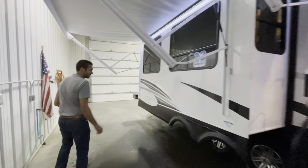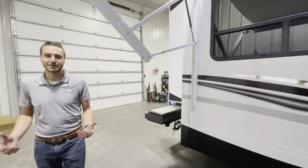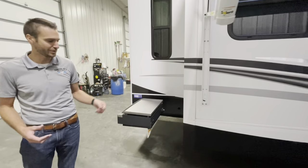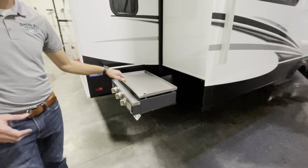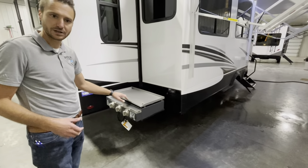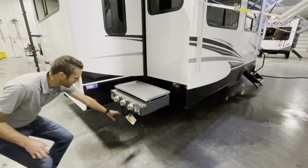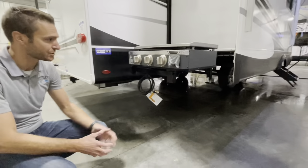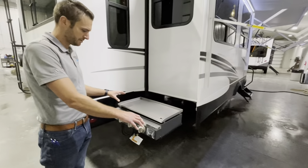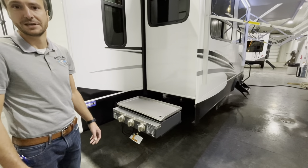We're going to start at the back here. Even though this does not have an outdoor kitchen like the 317 RLOK, we'll show you what you gain inside in just a few. But for those of you who still like to do your cooking outside, we do have a Capital griddle cooking surface here. It does have an LP quick connect that goes to the bottom of the trailer. Big old cooking surface here, which we love — you can probably cook for the whole family and then some.